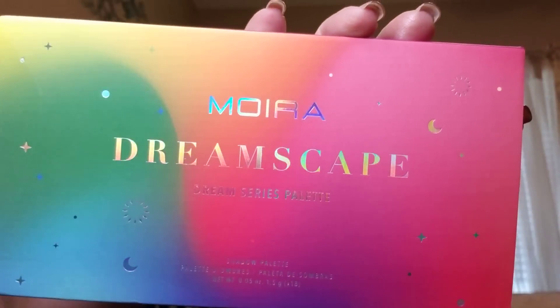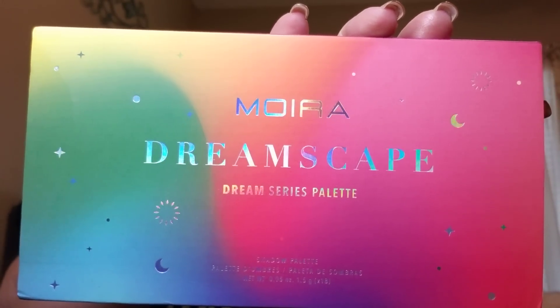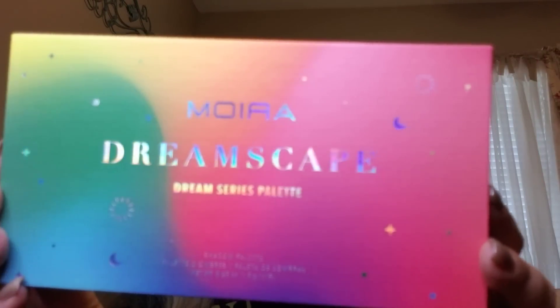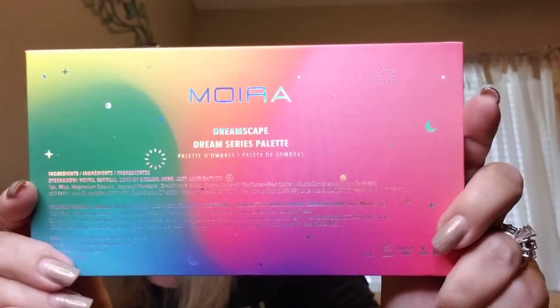Last but not least is by Mora — the Dreamscape Dream Series palette. Look at how beautiful that is! And the rainbow theme for the month of June. Here's this — very pretty, oh my gosh this is gorgeous! Here's the back, by Mora.